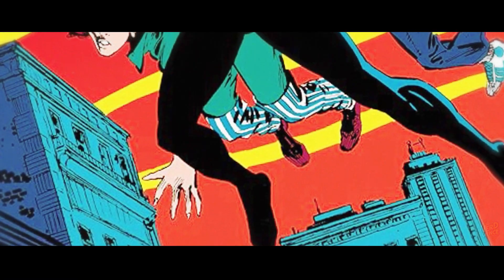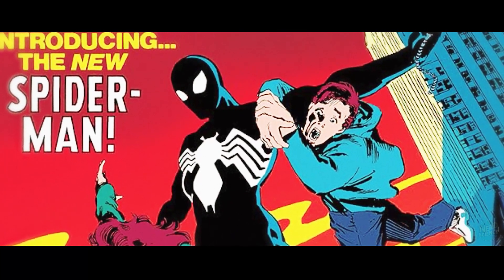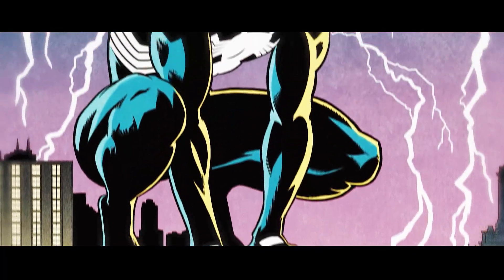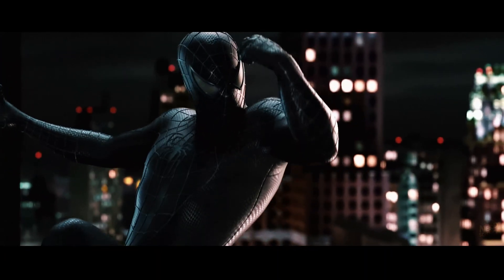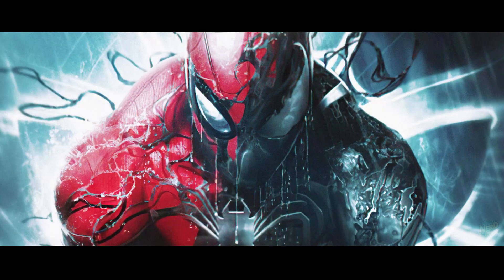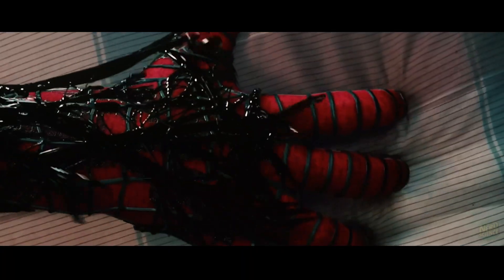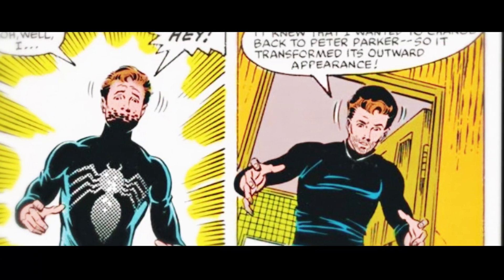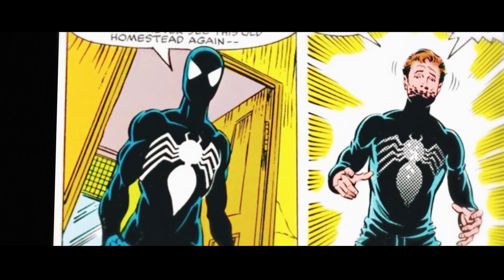When Spider-Man first wore the black symbiote suit in Amazing Spider-Man No. 252 back in 1984, it wasn't just a fashion statement — it was a turning point. The design looked sleek and intimidating, but what shocked readers was the reveal that this costume wasn't made of fabric at all. It was alive. A symbiotic alien organism had bonded itself to Peter Parker, and with that twist Marvel introduced one of the most fascinating and frightening suits in comic book history.